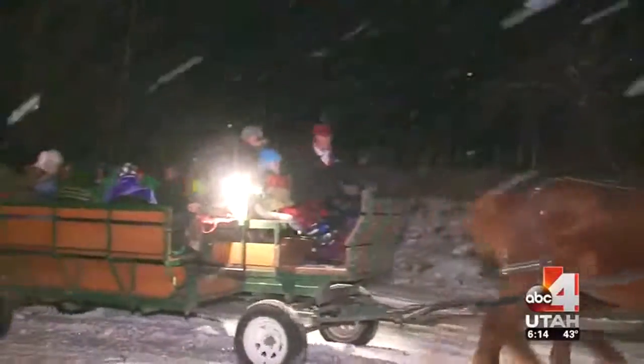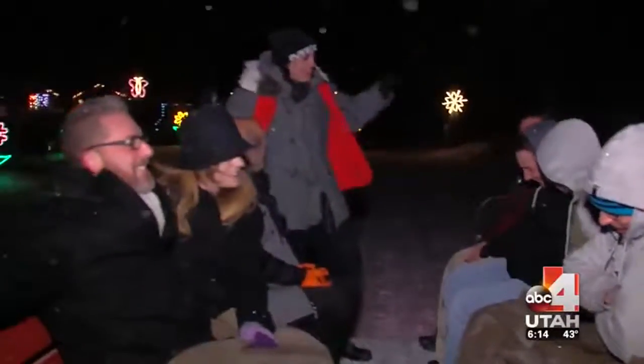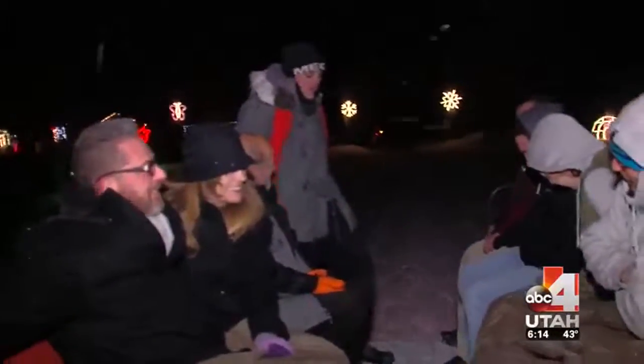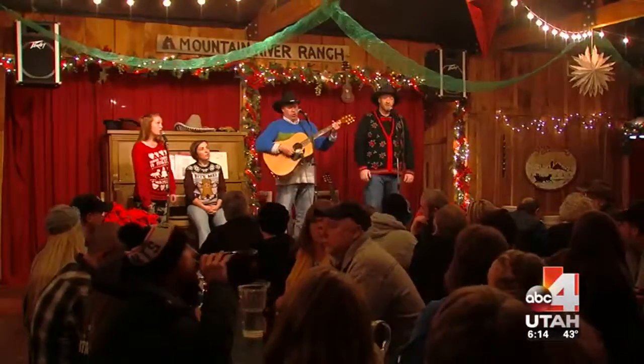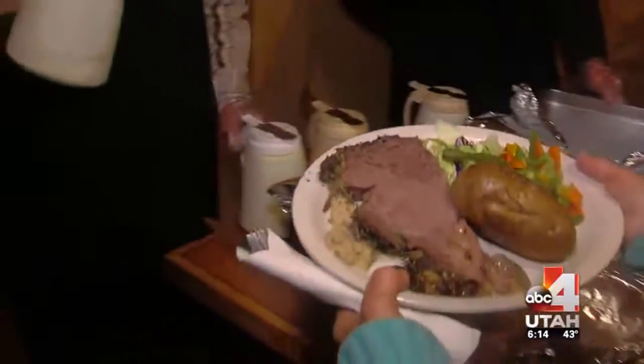Just up the road from Hi-Sea is the Mountain River Ranch. While we're at it, what's the best thing to come out of Utah? I-15 North! The ranch gives you a taste of the west, and it's not just because of that prime rib.